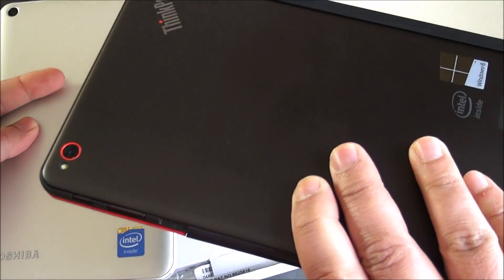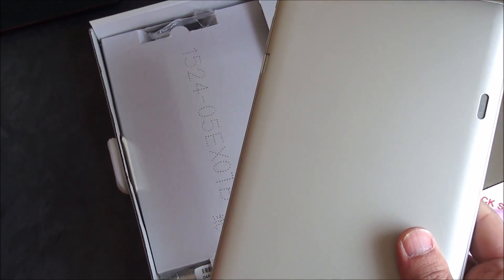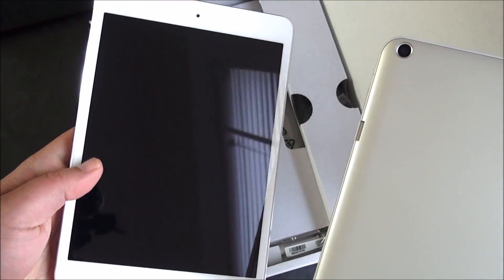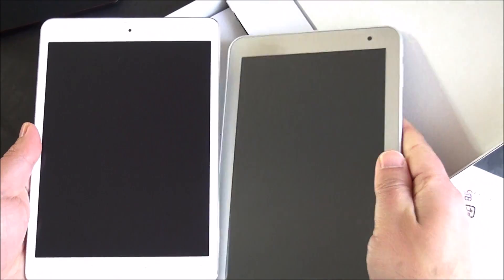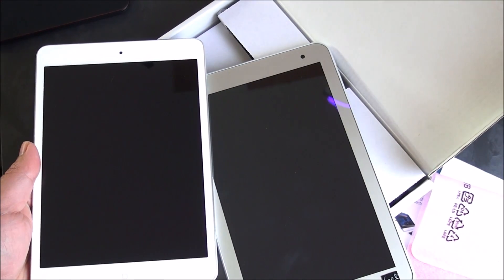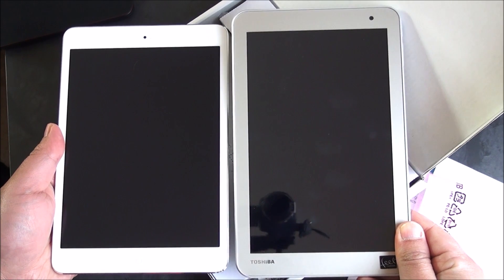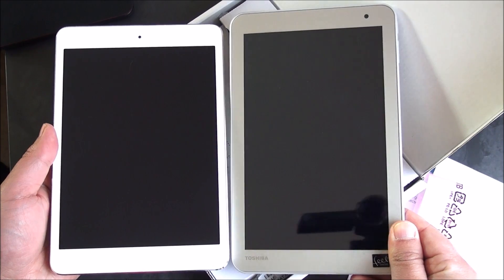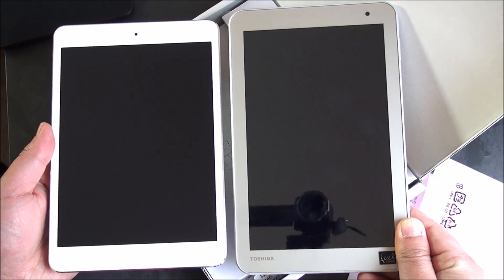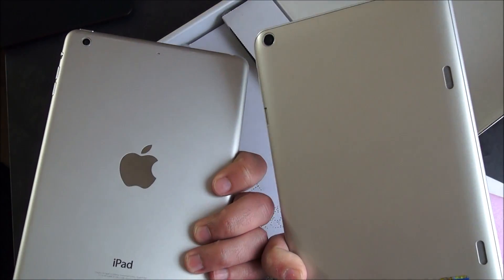And of course, here is Apple's iPad Mini with Retina. You can see the display sizes — the Windows tablet has a slightly larger display, basically the same orientation, though this one is a little bit longer overall. They look very similar but a little bit different.